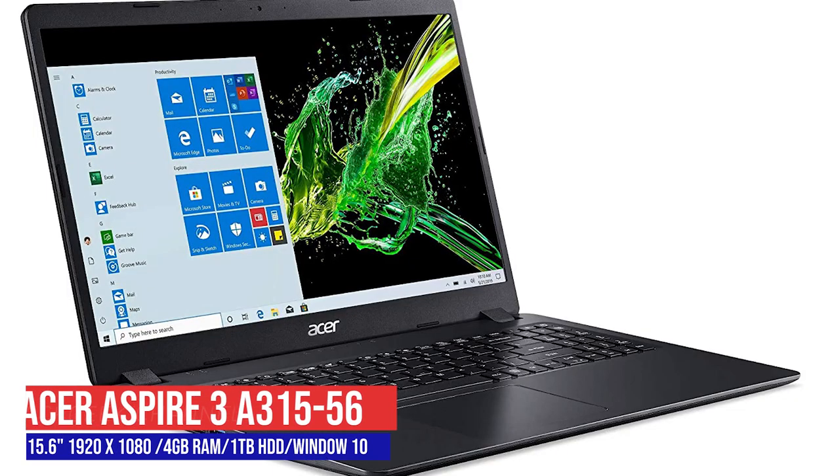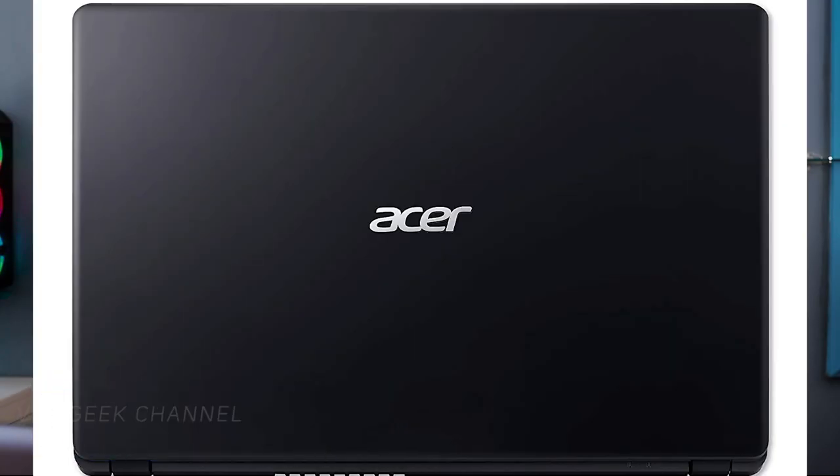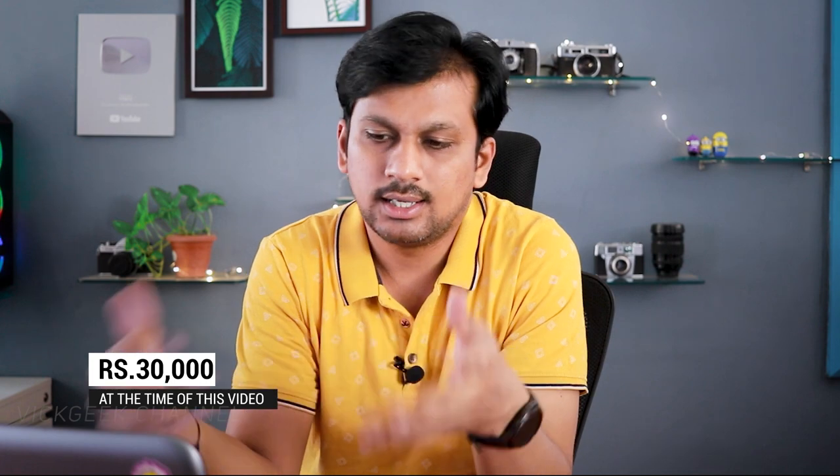Moving on, there's a laptop from Acer. If you're looking for great value for money and your region has Acer service, definitely check this one. It comes with a full HD screen, i3 10th generation processor, 1 TB hard disk, 4 GB RAM, and Windows 10 genuine edition. It weighs 1.9 kilograms and is priced at around 30,000 Indian rupees — great value for money from Acer.